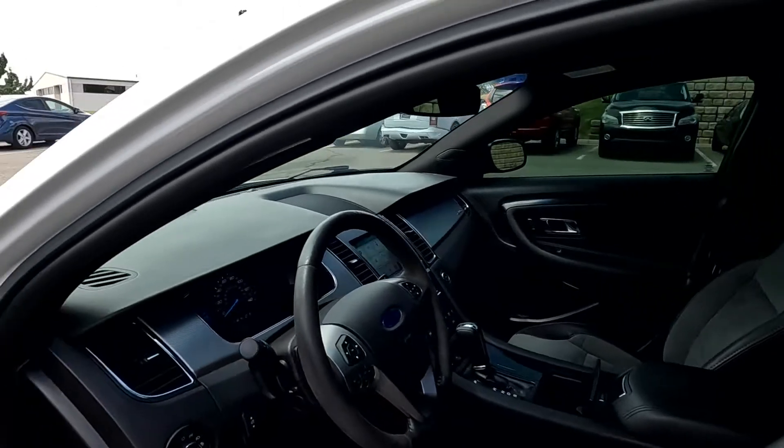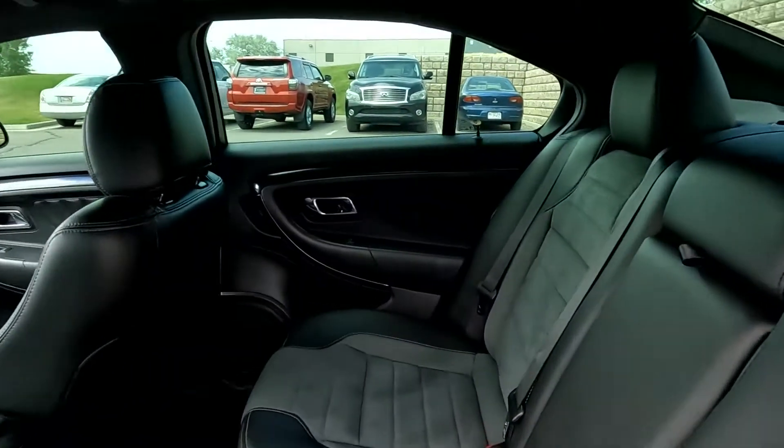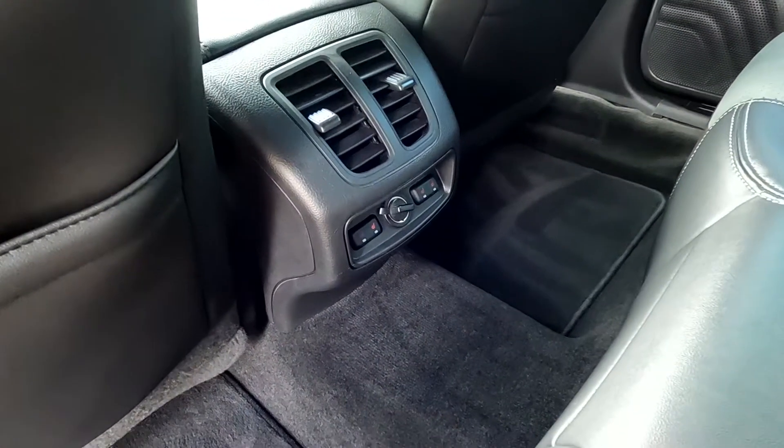When this vehicle drives, it does automatically lock all the doors. See that it does have two-tone leather seats, and you can see that these rear seats are heated.